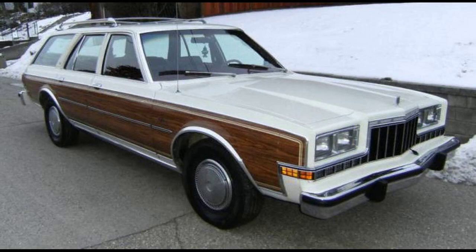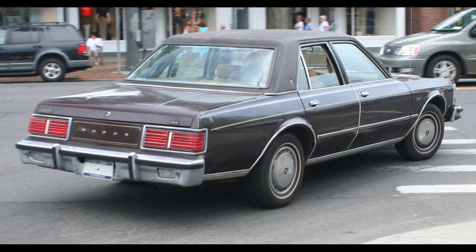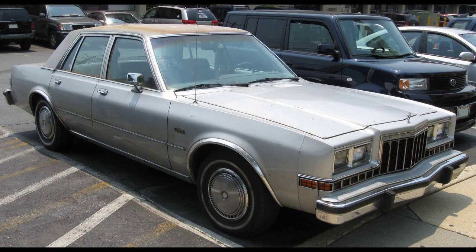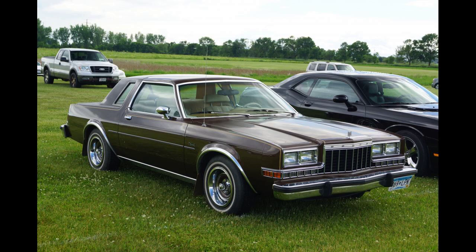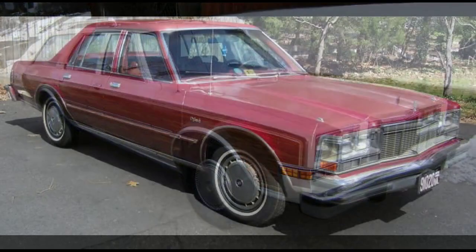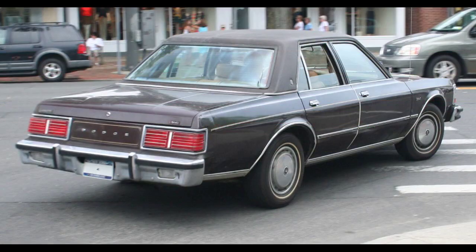For the 1979 model year, the Diplomat received a minor facelift. The grille was now divided into three rows of eight rectangular openings with an internal crosshatch pattern and a broad band on top. The sedan and coupe taillights were also altered, now with a horizontal theme while divided down the middle. The lineup was rearranged, with the base model decontented and a Salon model fitting in the middle below the Medallion. The slant-6 was available with a single-barrel carburetor and 100 horsepower (75 kW). V8 outputs dropped by 5 horsepower to 135 and 150 horsepower (101 and 112 kW) respectively, but optional was a 4-barrel 360 producing 195 horsepower (145 kW). This was the last year for the 360 engine in the Diplomat.